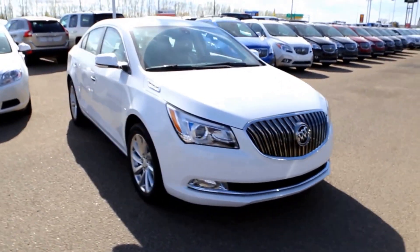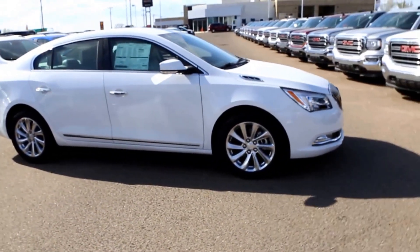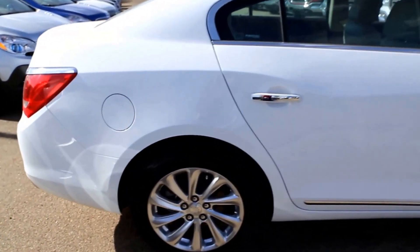Welcome to Davis GMC Buick in Medicine Hat. Here we have a brand new 2016 Buick LaCrosse. It has a 3.6 liter direct injection V6 and a 6 speed automatic transmission.